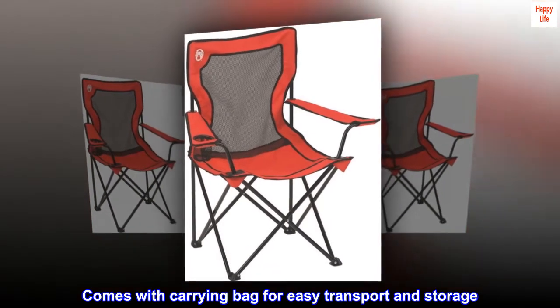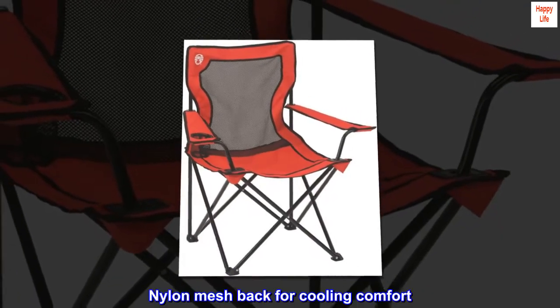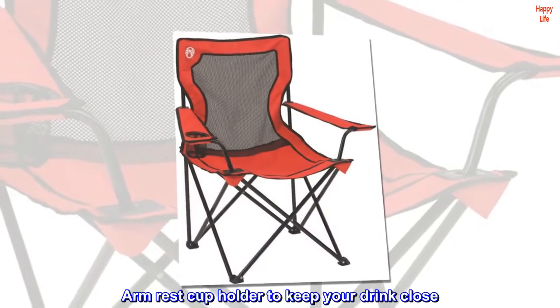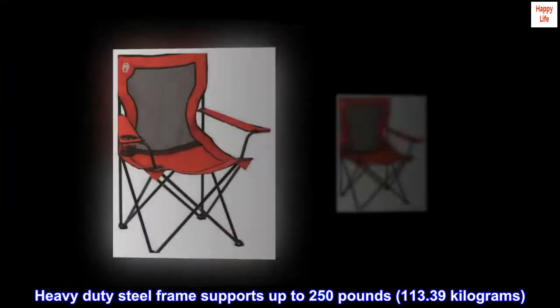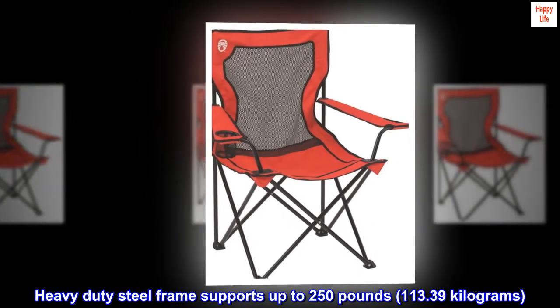Comes with carrying bag for easy transport and storage. Nylon mesh back for cooling comfort. Arm rest cup holder to keep your drink close. Heavy-duty steel frame supports up to 250 pounds, 113.39 kilograms.